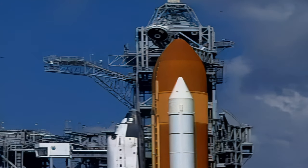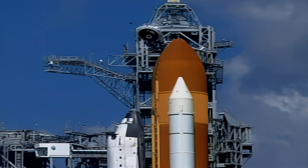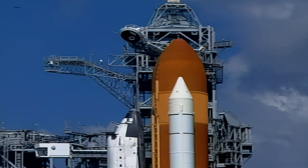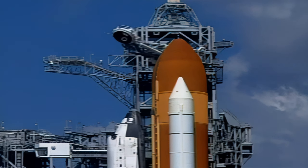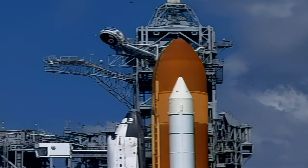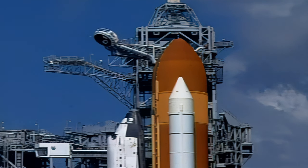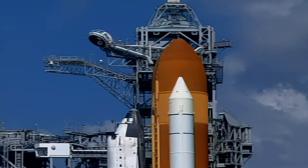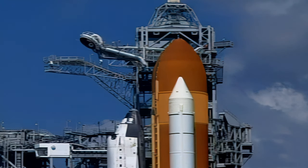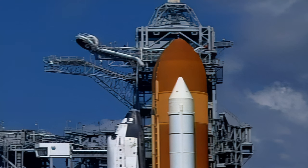T-minus two minutes. CLS, go for ECLSS pressurization. External tank bipod heaters now being deactivated.